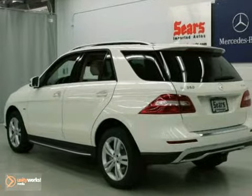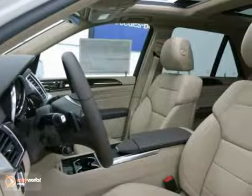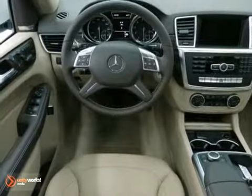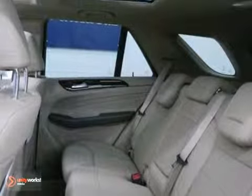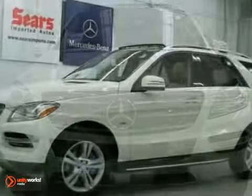Roomy and refined, the M-Class has standard power heated mirrors, a moonroof, and the smart key system with remote access. You'll also get the home link system, rain sensing wipers with dual zone air conditioning. With a supple ride and gorgeous interior, the M-Class is the most refined SUV in its class, second to none.